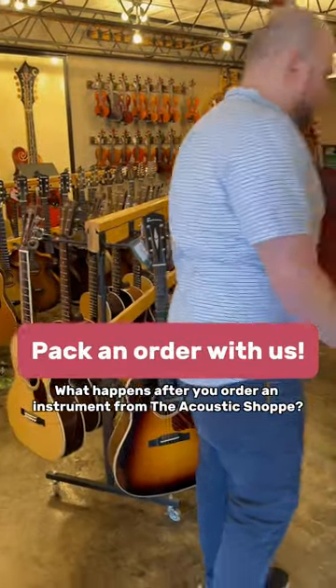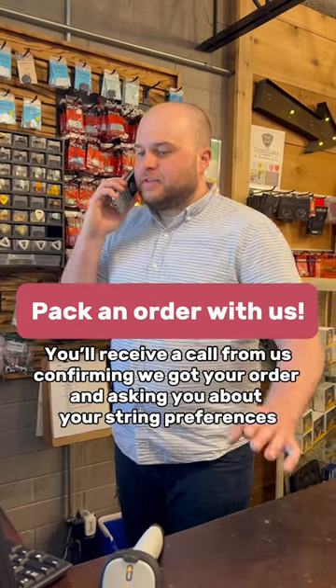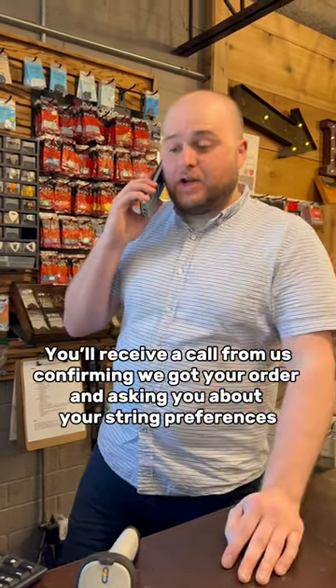What happens after you order an instrument from the Acoustic Shop? Just giving you a quick call letting you know we did get the order for the E10 DTC Sunburst — I'm going to be getting that ready to go.